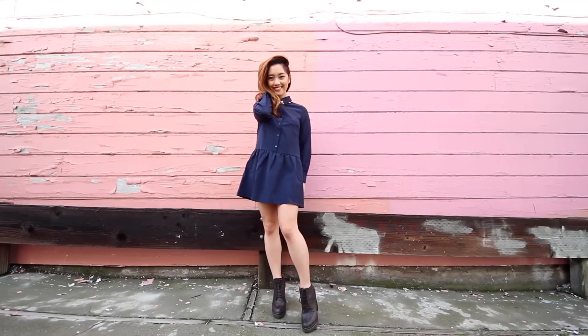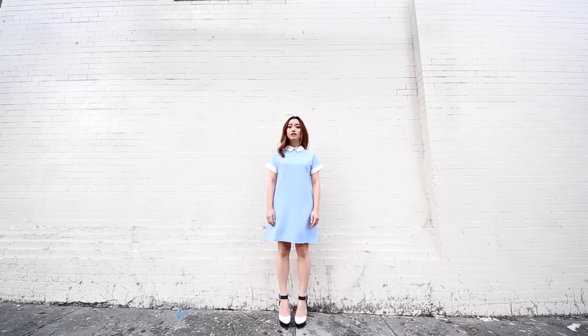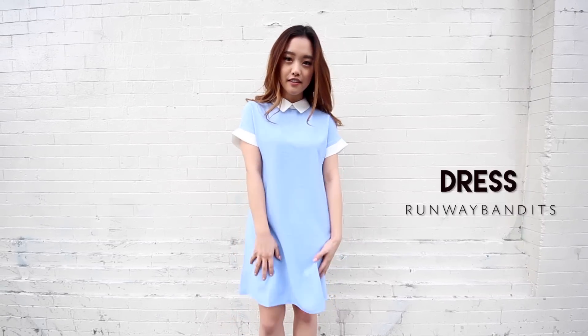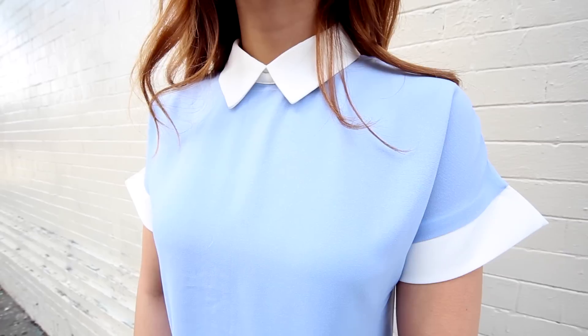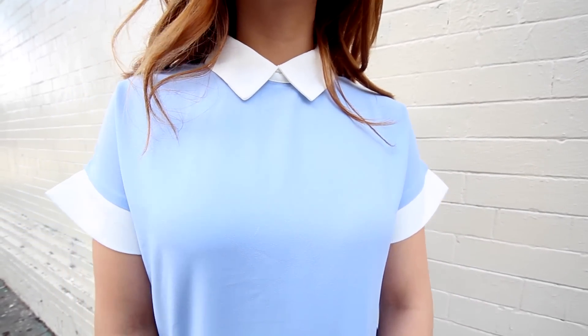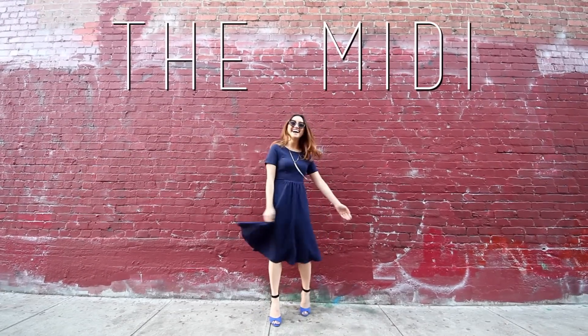Outfit three is another dress but it's got more of a dreamy and feminine vibe to it. I love how the baby blue color softens up the dress and the Peter Pan collar is a neat little touch. I decided to wear some white and black chunky heels to coordinate with the collar and the cuff of the dress.